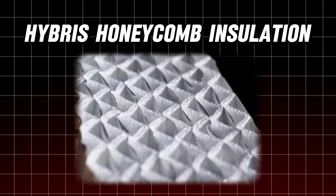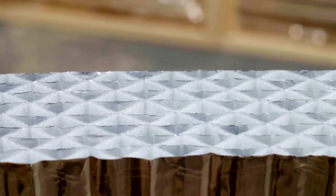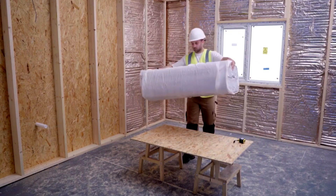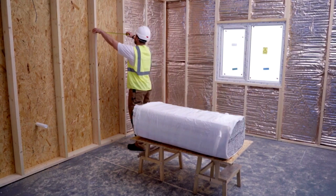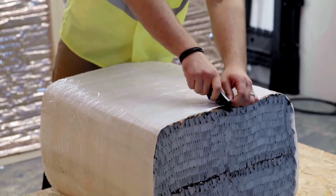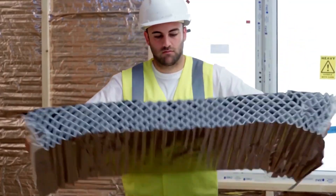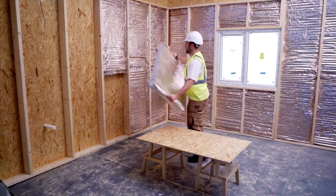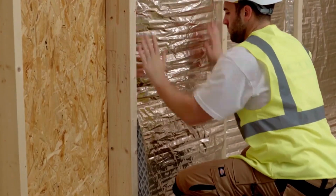Number 11: Hybris Honeycomb Insulation. If you've ever spent a summer sweltering in an overheated room, you'll appreciate the genius behind Hybris Honeycomb Insulation. Perfect for both ceilings and walls, it offers a lightweight, easy-to-install solution that doesn't sacrifice performance. A pack of 50mm thick panels covers 5.5 square meters, providing excellent thermal resistance to keep rooms cool in summer. It meets high European standards, and whether you're renovating or building from scratch, Hybris is a smart choice for improving energy efficiency.